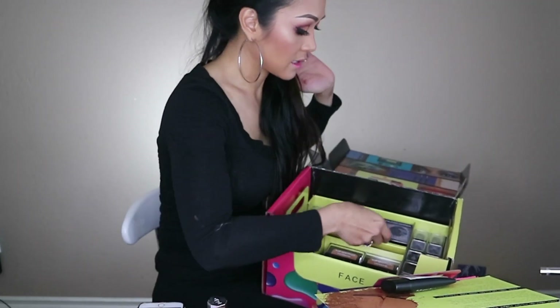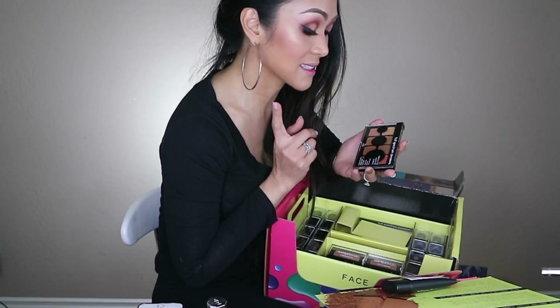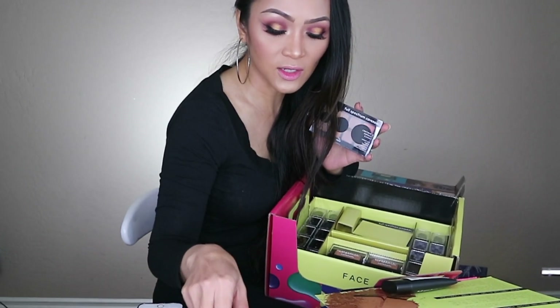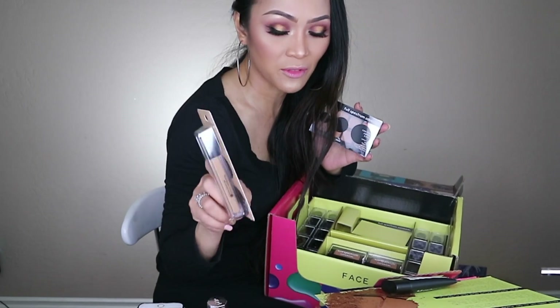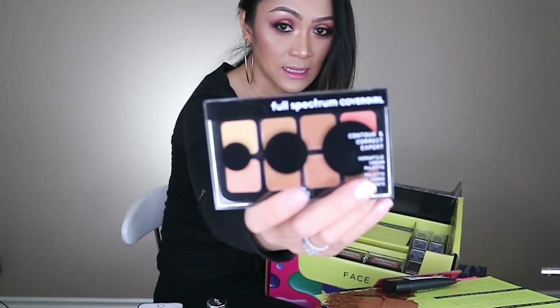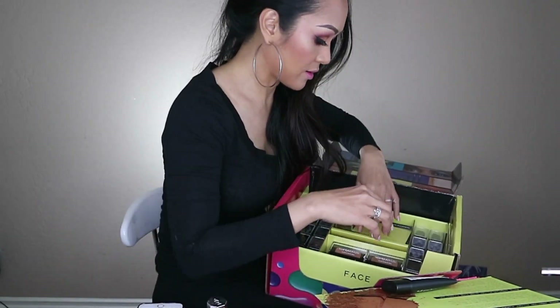They also sent me a Contour and Correct! So this is gonna be good. These stick things are gonna be sitting on my table, but if I go to a fashion show, they'll be easier to bring with me because they have those little shades for contouring. Yeah, I'm gonna be using this later - let's see how that goes.